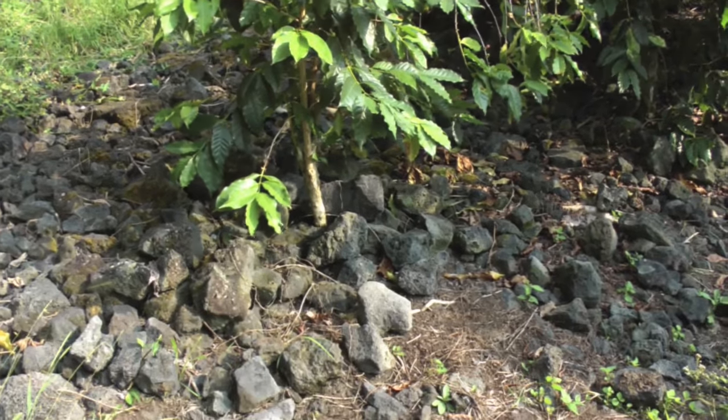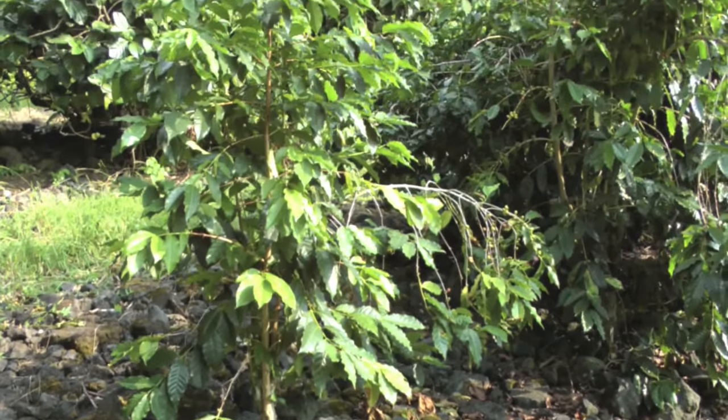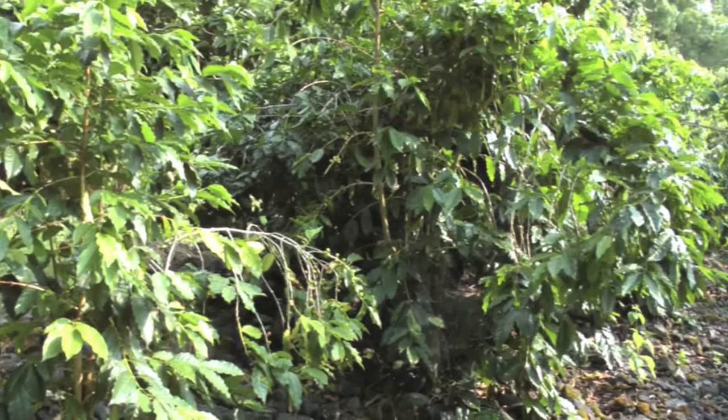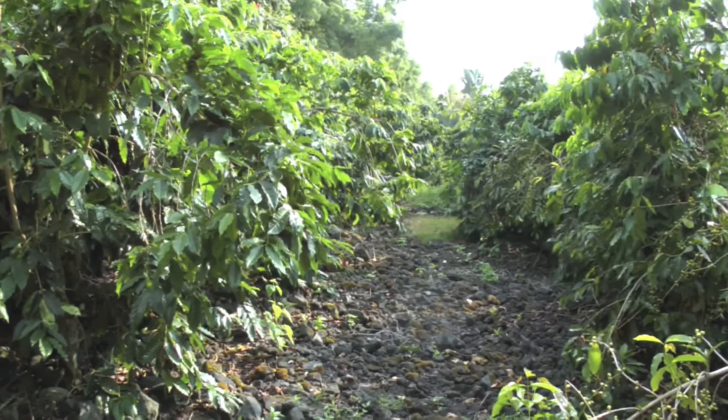You can see this tree is coming right out of the rocks. So that's organic coffee versus inorganic coffee.